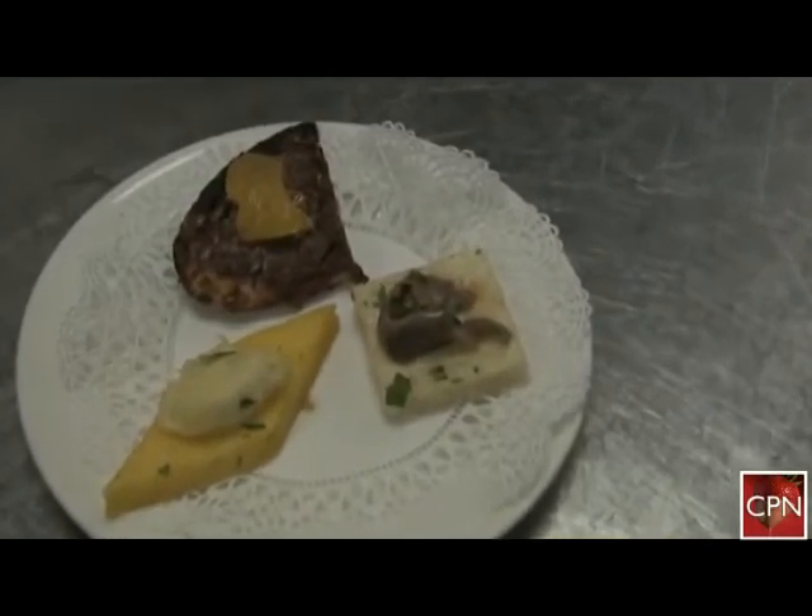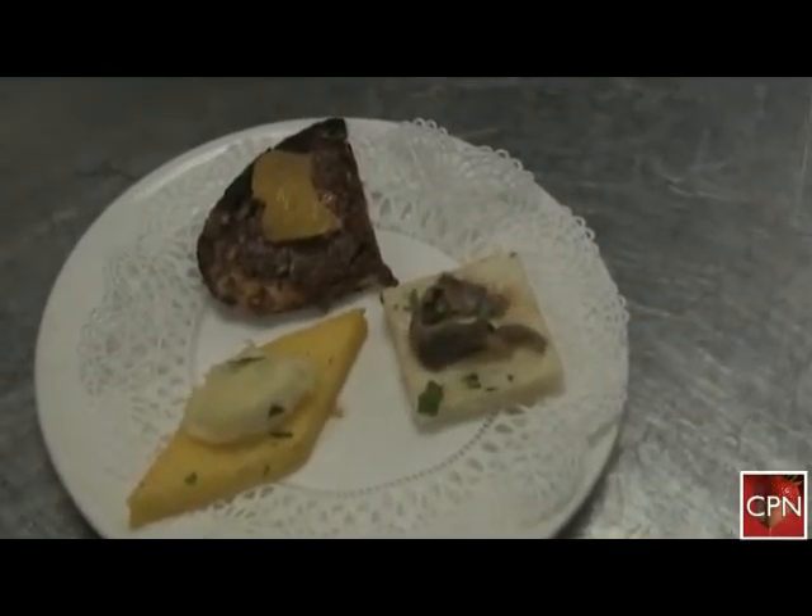I'm getting all the plates. That's the appetitivos — that's the rosa marina, bacala, and anchovies. And that's your polenta.